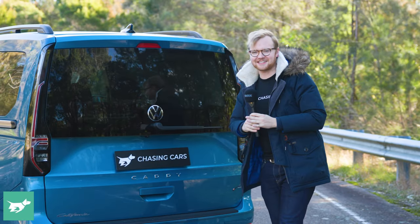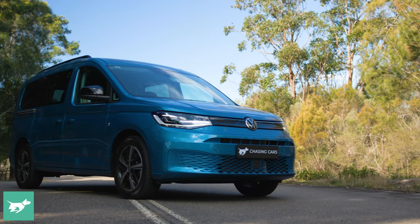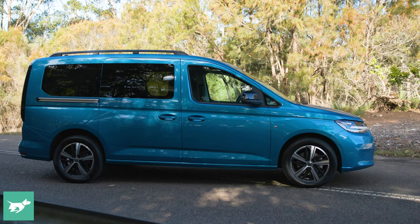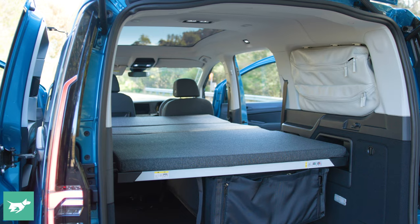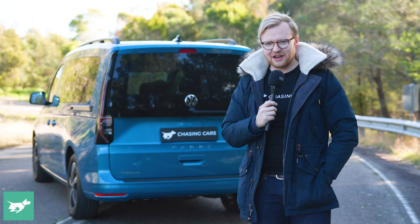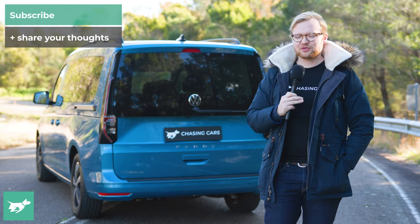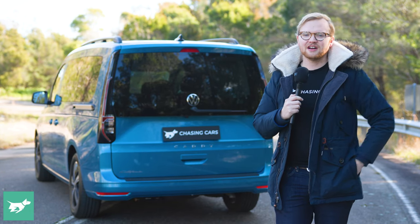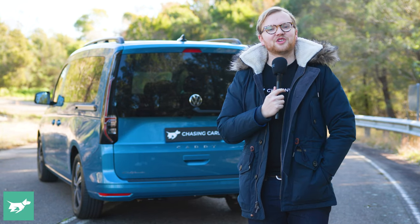So that's our opinion on the Volkswagen Caddy California — a really nice little small camper you can buy straight from Volkswagen, get on the highway with its frugal diesel engine, pull up to a campground, and within 20 seconds you're ready for a nap. We hope you've enjoyed this look at the camper and some of Zach's snaps from the trip. Let us know if you want to see more lifestyle content or van reviews — always happy to oblige. Give us your feedback on the Caddy California; is this the kind of vehicle you'd consider? Hit subscribe and the notification bell — thanks for watching Chasing Cars.